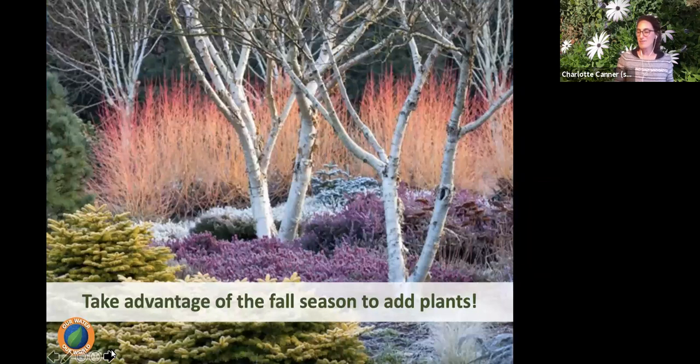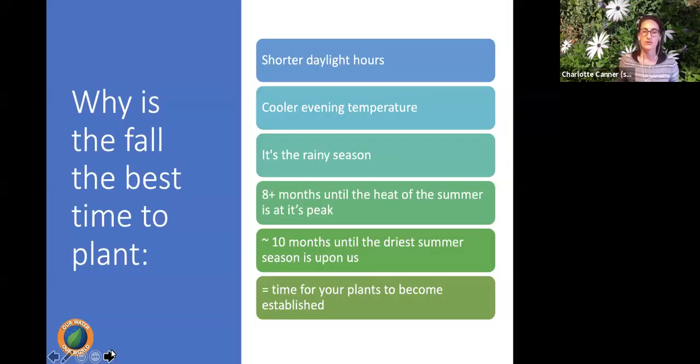The next few months of fall season are the best time to add plants to your garden. The days are getting shorter, which is actually better for a lot of plants, especially new ones. Shorter daylight hours are less stressful, it's less hot during the day, and there are fewer hours of stress for new plants.